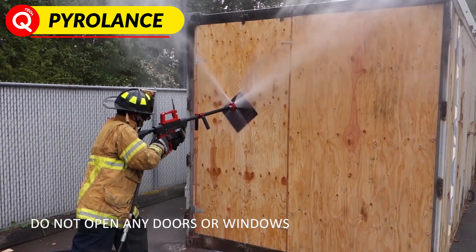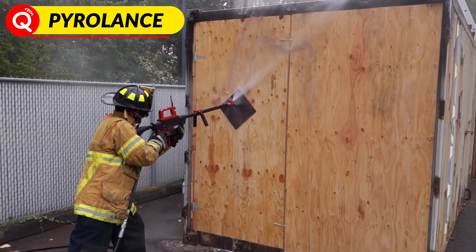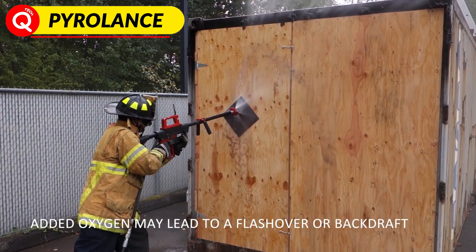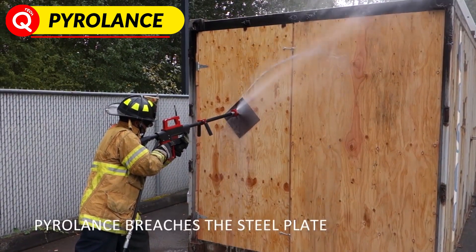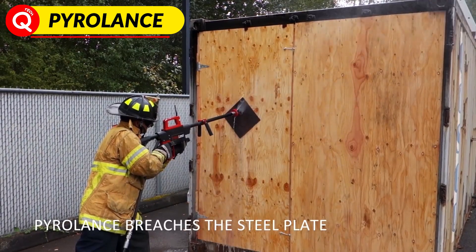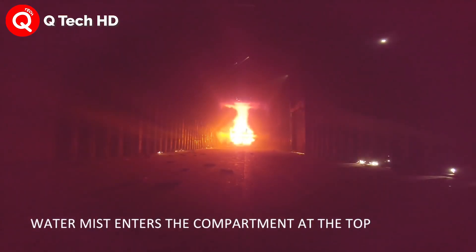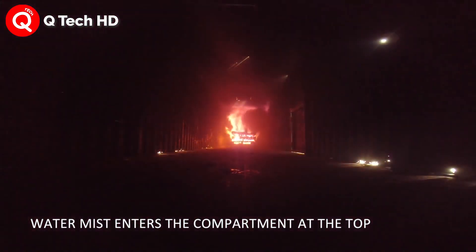A technology that allows firefighters to fight flames that are behind barriers has been developed and is being used by the Air Force and the Navy. The Pyro Lens is a water gun that can pass through steel, concrete, brick, or bulletproof glass before pelting a fire behind such obstacles with water.